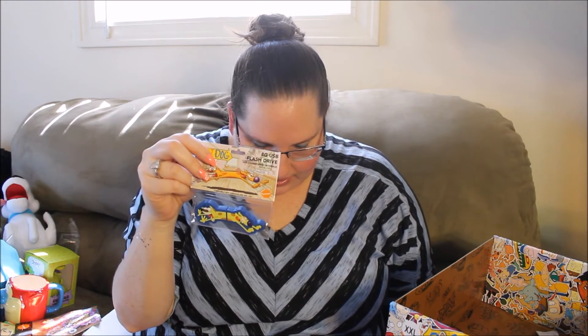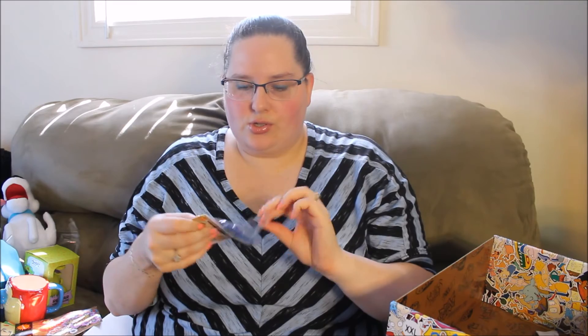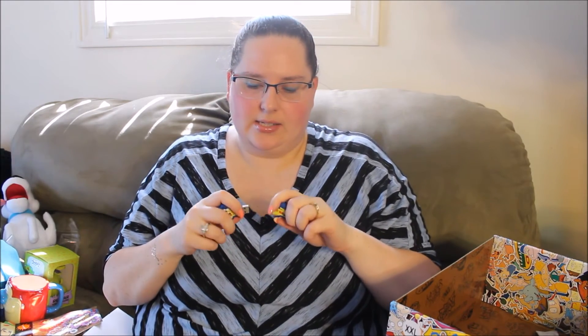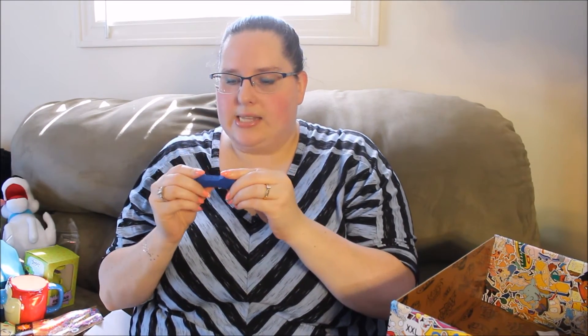And the ninth and final thing in this box is a CatDog USB. This is an 8-gig USB drive. The greeting cards said to use them to send a note or celebrate a special occasion, and the iron-on patches said they're perfect for decorating your jacket, hats, or backpacks. And the USB — this 8-gig USB drive can store and protect your files wherever you go. It is CatDog, which is so funny. The cat and the dog come apart to be a USB drive, and it's 8 gigs, so that's pretty good.